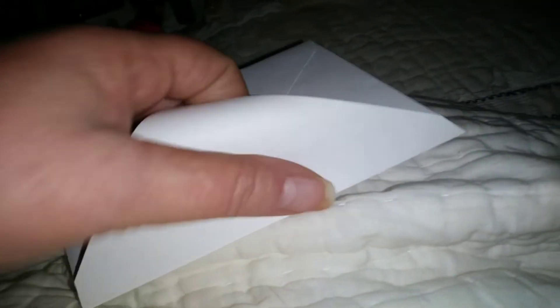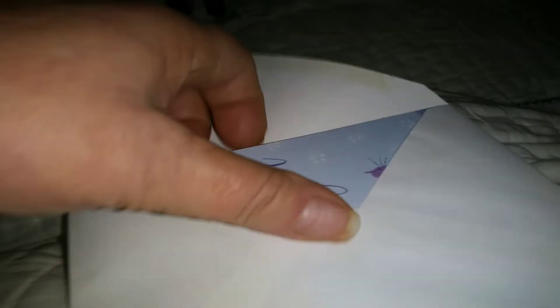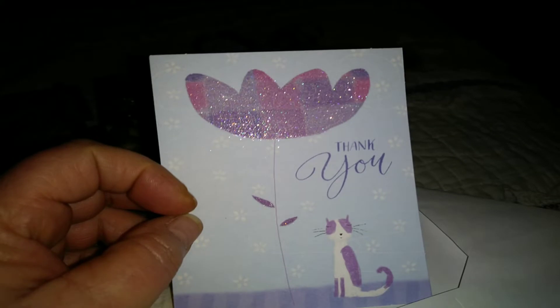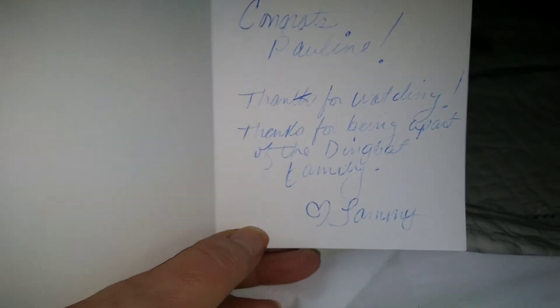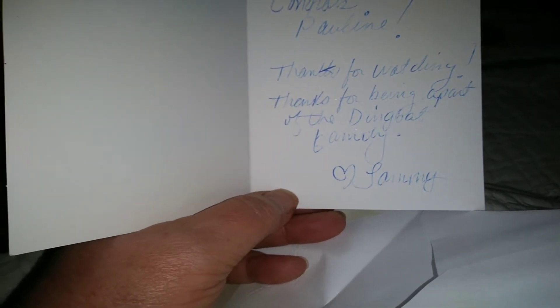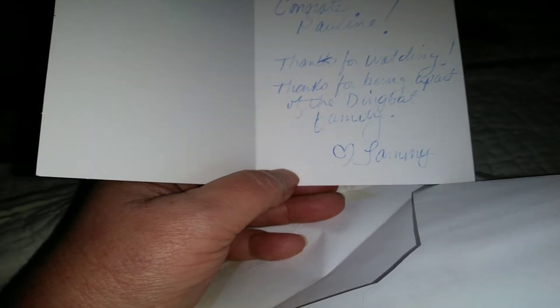Thank you. And then a card — it says thank you. Pretty sparkly Mickey dear. Congrats, Pauline. Thank you for waiting. Thank you for being a part of the Dean Back family. Love, Tammy. Aw, thank you so much, Tammy — I love it, love it, love it!